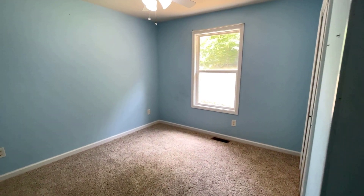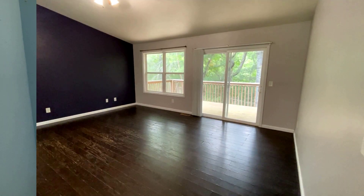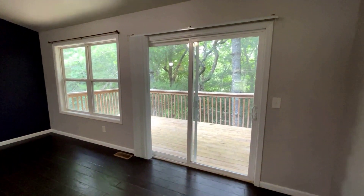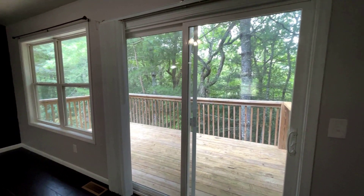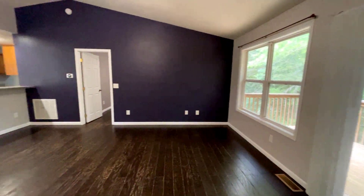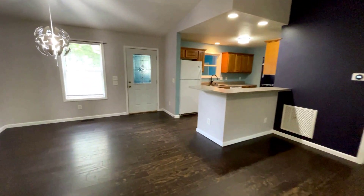A nice and cheerful space with a closet on the right. On the other side of the living room you can see the nice sliding glass doors with lots of light coming in. You have a very private deck — great for grilling out, hanging out, reading a book, and having wonderful privacy.